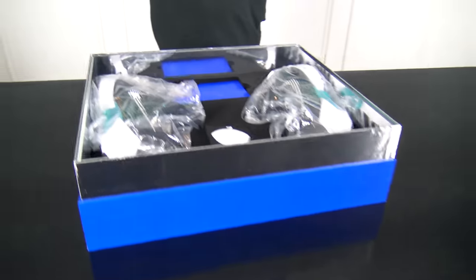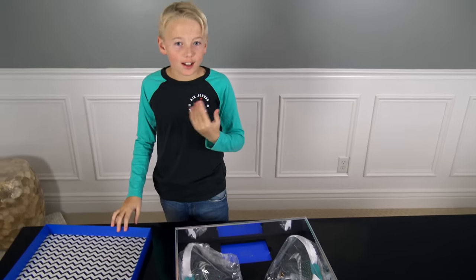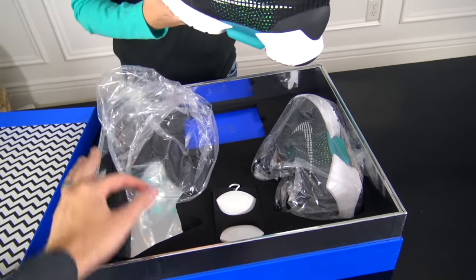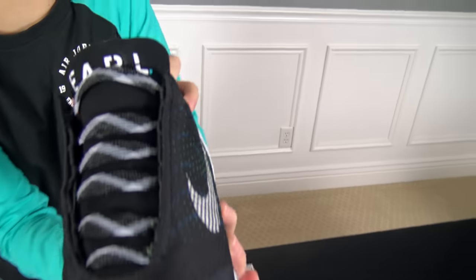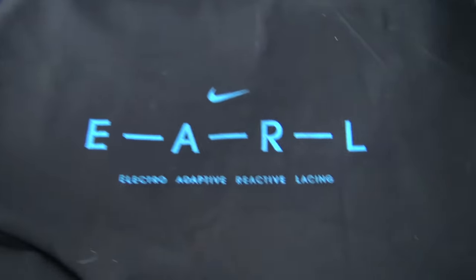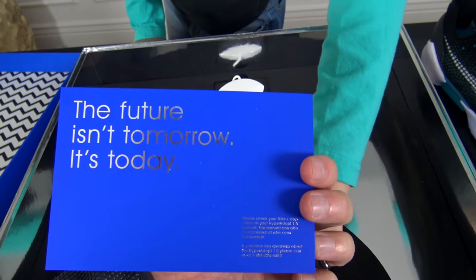It looks like metal on the sides — that's one fancy case. It smells so good, I love the smell of shoes. So we've got the shoes in here and the charging outlets on here. Look guys, it's Earl — that's what EARL means: electro-adaptive reactive lacing. In 2005, Tiffany Beers came on as a 25-year-old to the Innovation Lab at Nike, and they put her on this project to make these shoes. Almost 11 years later the shoes are out, and she made it happen. The future isn't tomorrow — it's today.